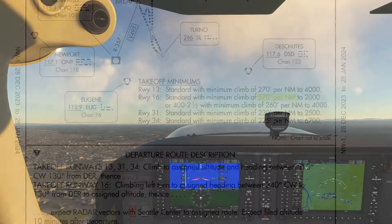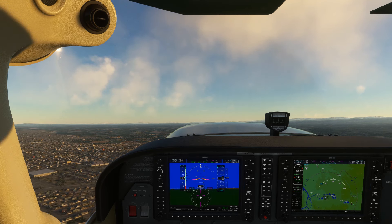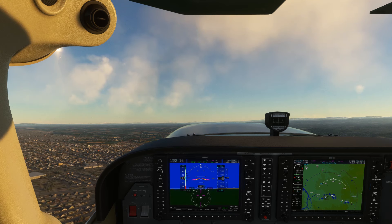Why is this? It's because Salem, Oregon, like most of the western United States, lies in what's called a designated mountainous area, or DMA.